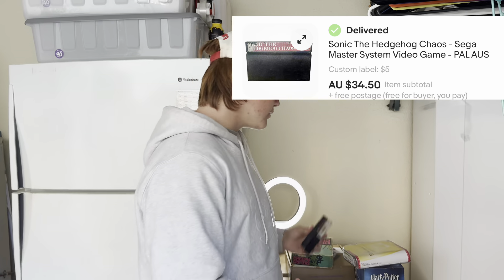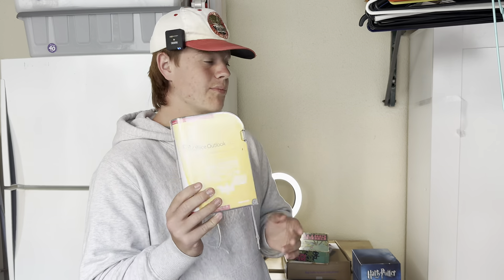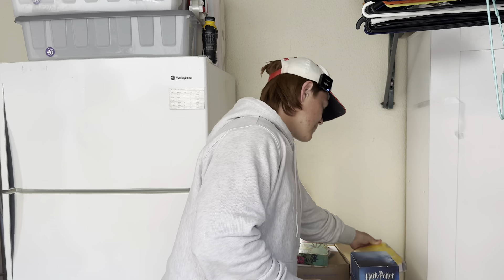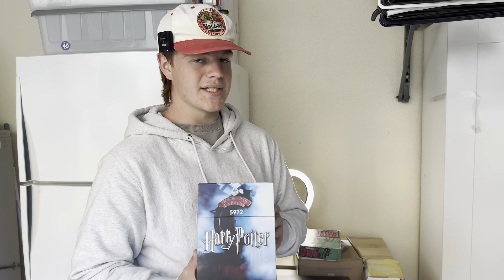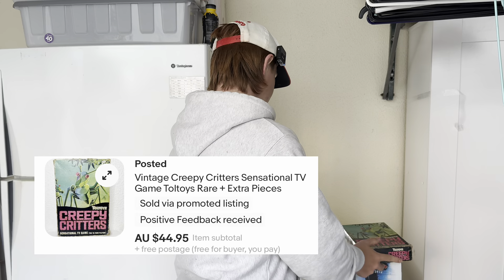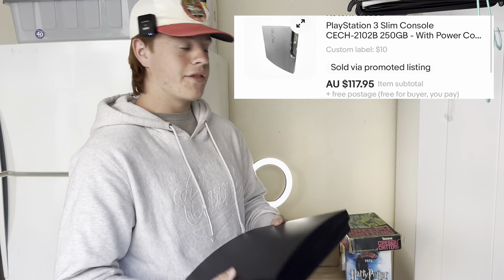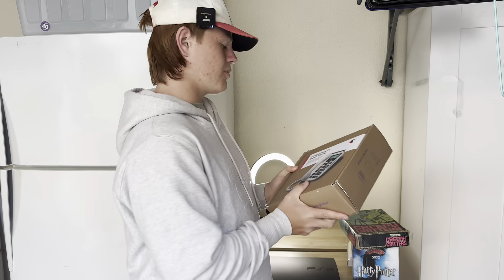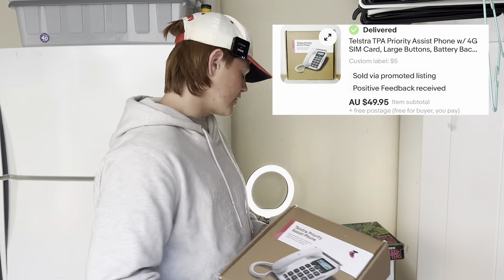Empire Strikes Back — paid $2 for that, got $35 for it. Sonic the Hedgehog at $35 on that one as well, really cheap and quick to post, which is important. $30 on this Microsoft Outlook. This Creepy Critters set — I only had it listed for three days but got a $45 sale price. PS3 Slim — if I can keep getting $120 for them console only, I think I'll keep buying them. And then finally this Telstra Priority Assist phone — I paid $2, listed it two days ago and already sold at full price, $49.95.